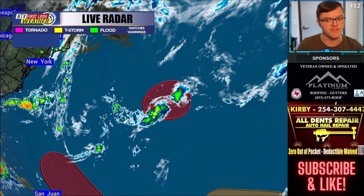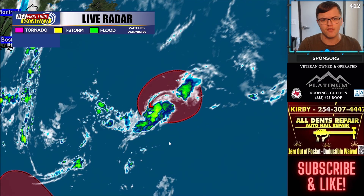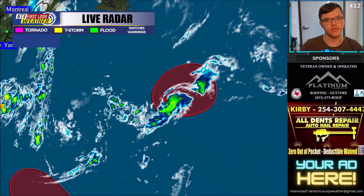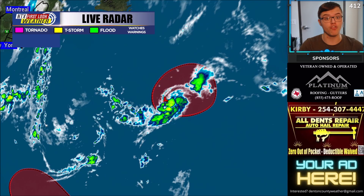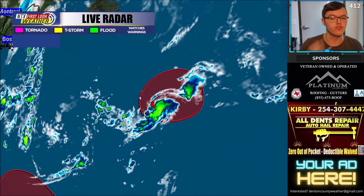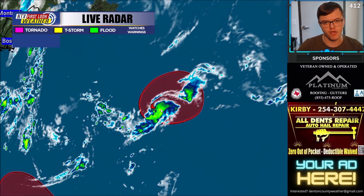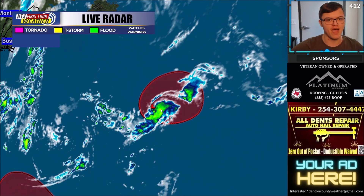Another surprise area of development is ongoing pretty far to the northeast of Bermuda, by about 800 miles or so. This area has about a 70% chance of developing within the next five days and a 60% chance in the next 48 hours. So this could also potentially become Tropical Storm Danielle if the other one doesn't develop first. This system is most likely going to be tracking out to the northeast and may become subtropical as it moves off to the east toward areas like England within the next five to ten days.